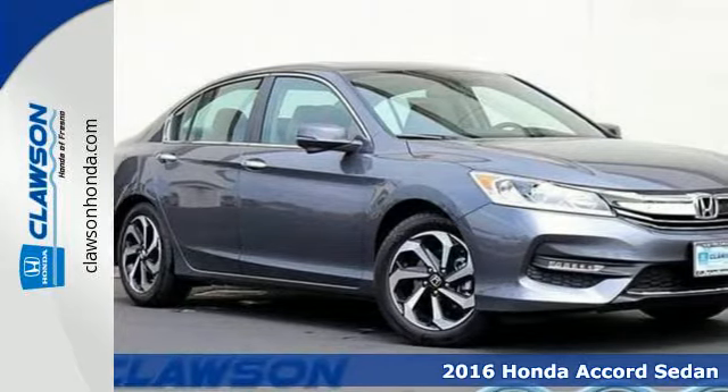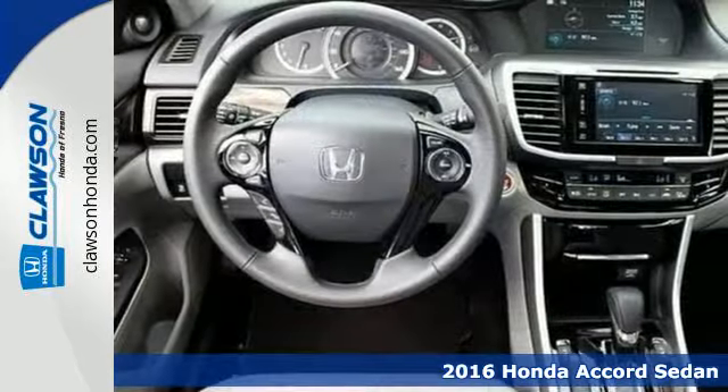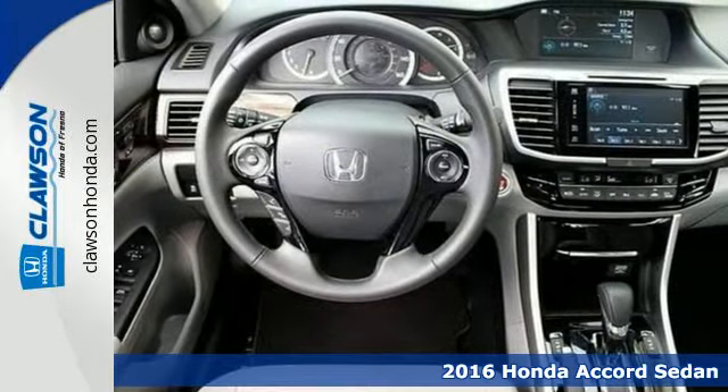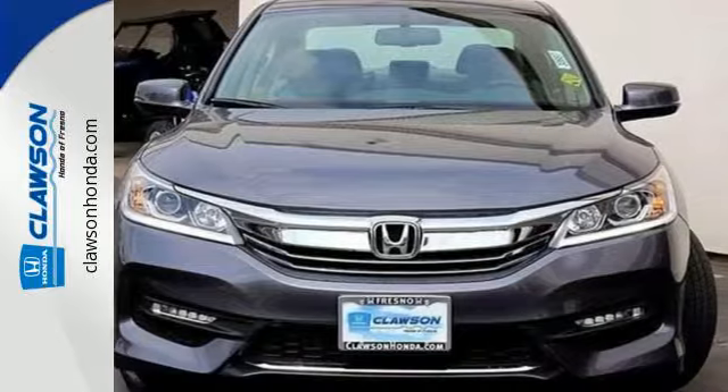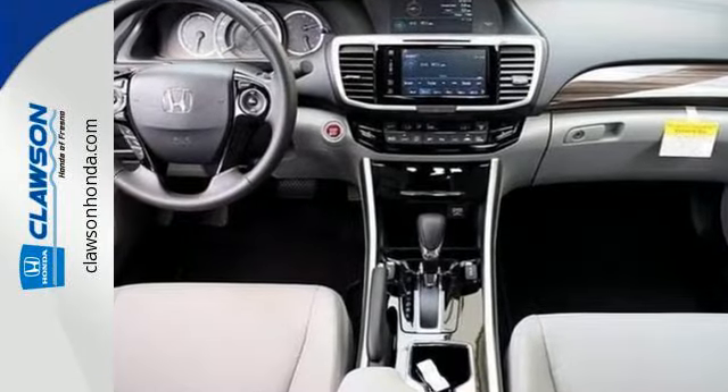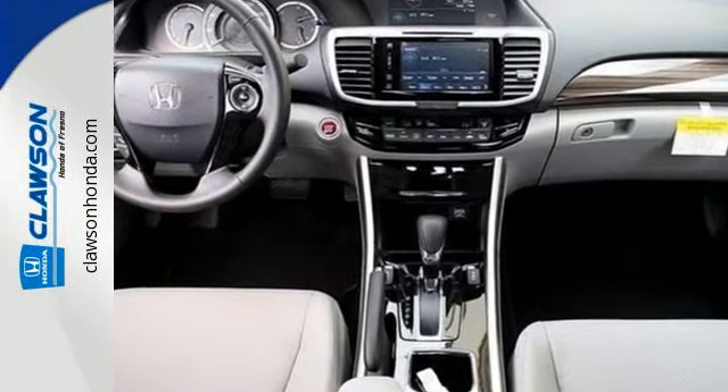It's a 2016 Honda Accord. The updated styling is dignified, exquisite, and will prompt double-takes each and every day. The refined look includes elegant redesigned rear taillights and a restyled front end that suggest a much higher-priced vehicle.